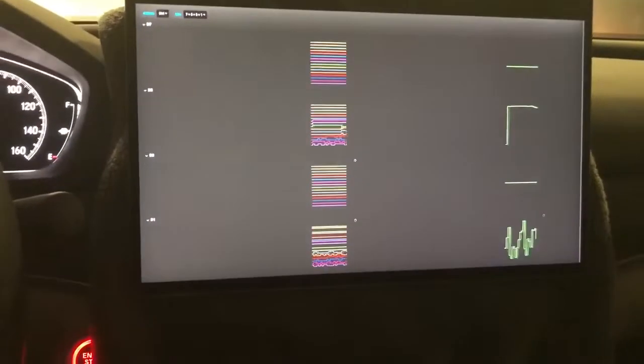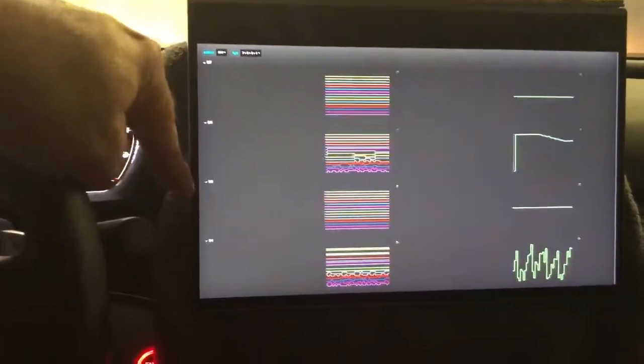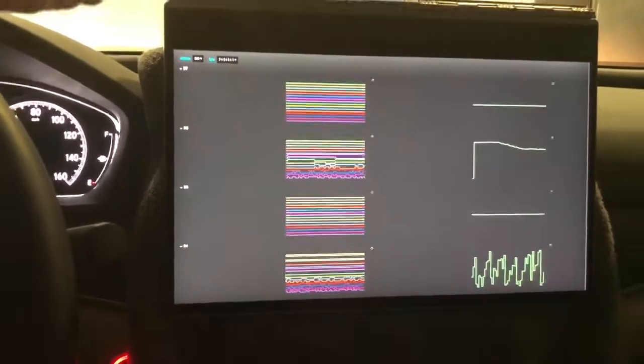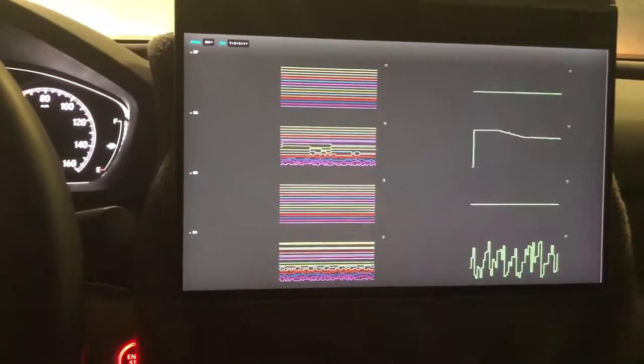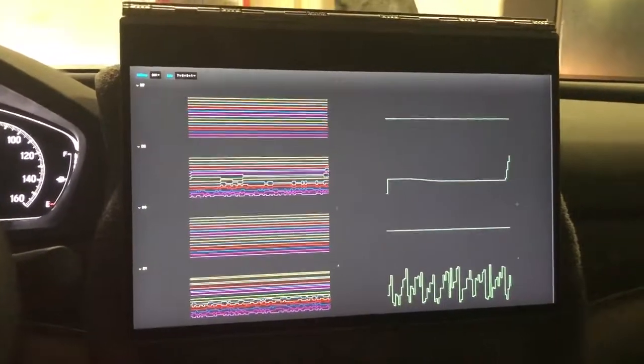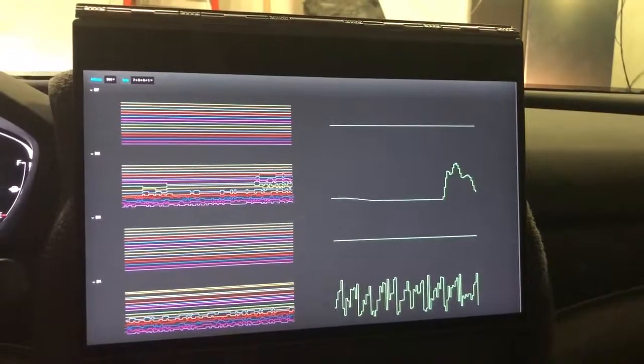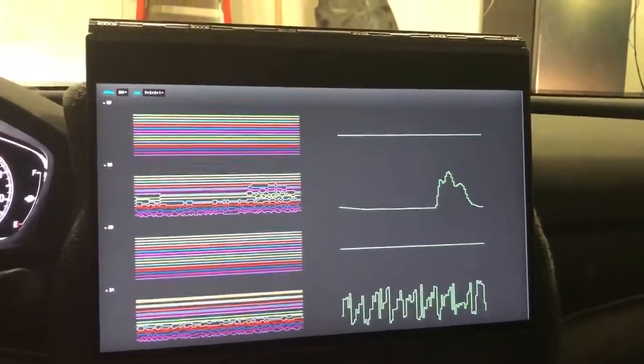I created a 16-bit word view of the other dashboard and increased the refresh rate to 200 milliseconds instead of 300. The response time seems really fantastic. This is the powertrain data showing throttle position, I think.